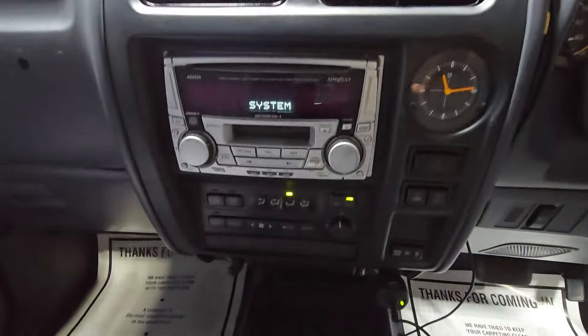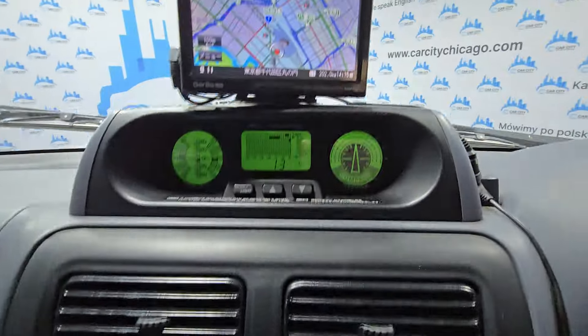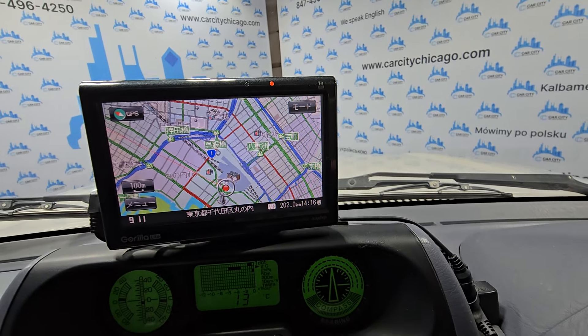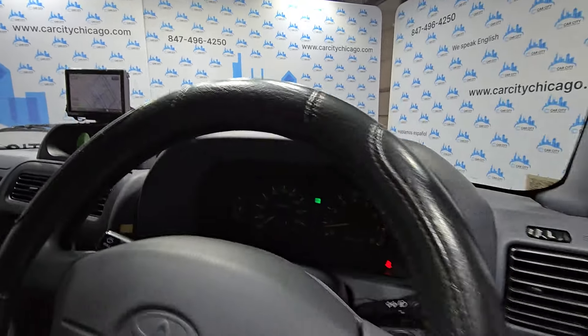It's got climate control and an upgraded stereo. The navigation is there but I don't think it works here in the US. Now I'm going to show you the engine.